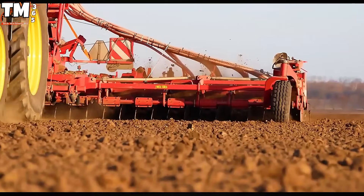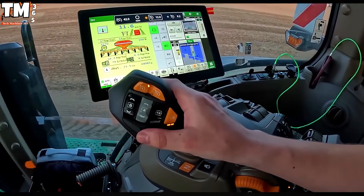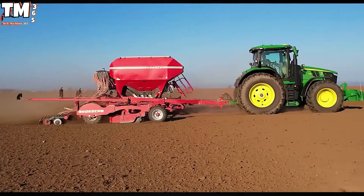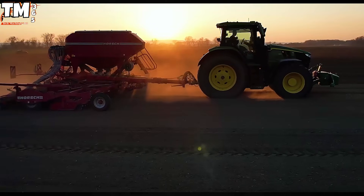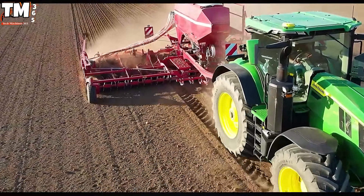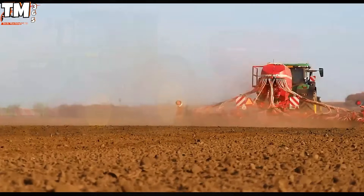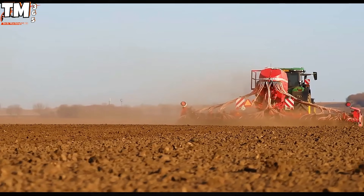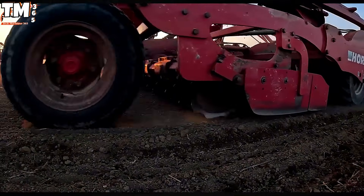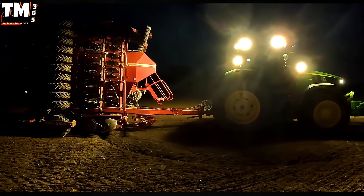Witness the superb integration of the John Deere 7R 330 Tractor with the monumental Horsch Pronto 9DC seed drill. This specialized coupling operates as a fully cohesive, high-throughput agricultural system engineered to simultaneously execute initial soil preparation using aggressive discs while ensuring the subsequent precision seeding phase. Utilizing the 7R 330's potent capabilities, which peak at 363 horsepower, the machine maintains high operational speeds while managing the Pronto's substantial 9-meter working width, directly translating to superior field productivity.